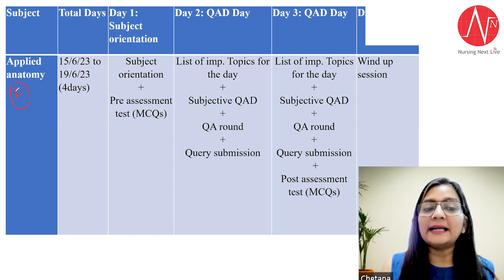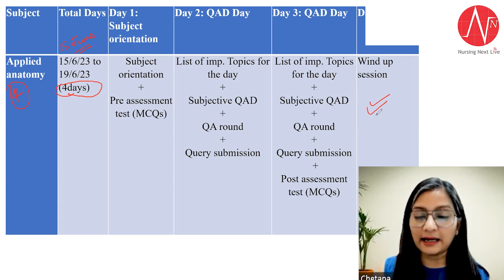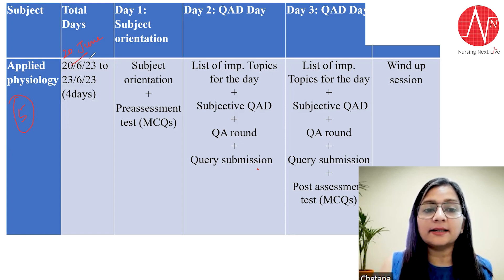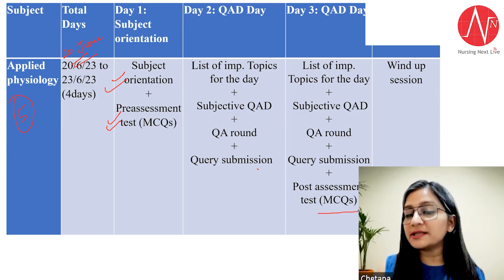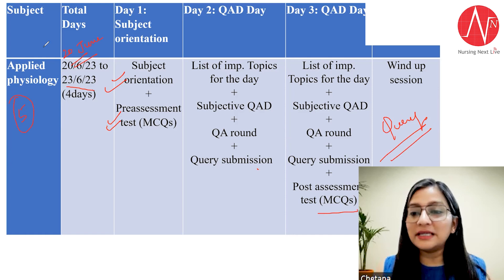The next subject is applied anatomy, the fourth subject, starting from 15th June. Again, four days are given to this subject and the flow will be the same, ending with a wind-up session with query discussion. After applied anatomy, the fifth subject is applied physiology, starting from 20th June. It will start with subject orientation and pre-assessment test, and end with post-assessment and query discussion, with the wind-up on 23rd June — by which time you will have revised physiology as well.